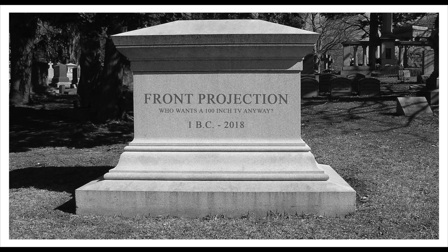Is Front Projection dead? I think Front Projection is on its way out, and I don't care how many newfangled light-rejecting screens there are or how many ultra-short-throw projectors manufacturers want to make. They are on borrowed time, and let me tell you why.